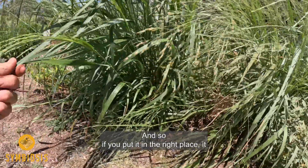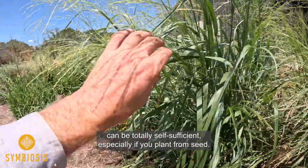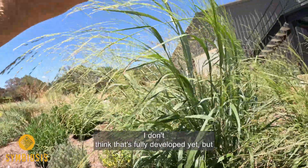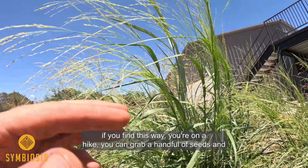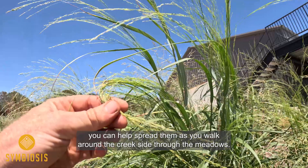If you put it in the right place it can be totally self-sufficient, especially if you plant it from seed. Here's what some of the seed heads are looking like here — I don't think that's fully developed yet. But if you find this while you're on a hike, you can grab a handful of seeds and help spread them as you walk around the creek sides or the meadows.